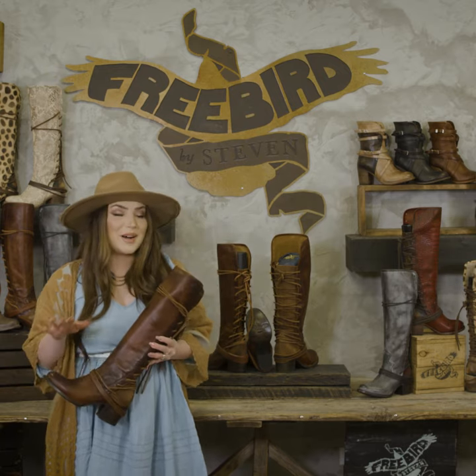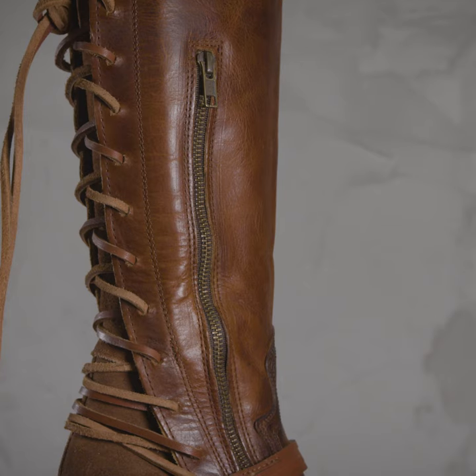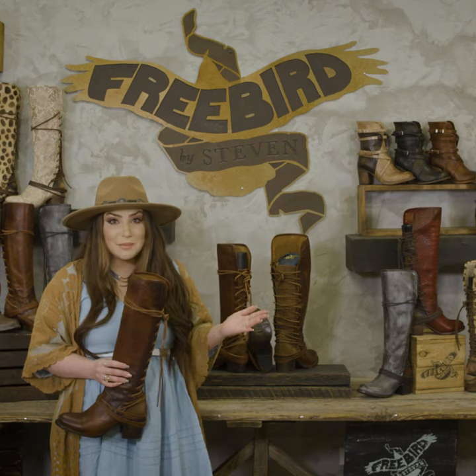My husband doesn't quite agree, but honestly they're so beautifully hand-finished from the sole up, and I wear them with everything from skinny jeans, dresses, skirts, leggings, and shorts in the summer.